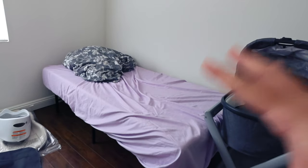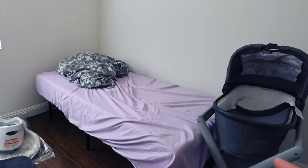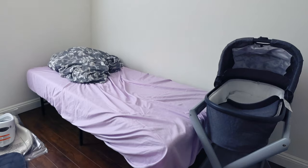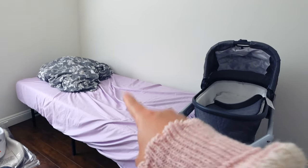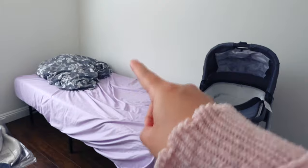Right now this is our guest bed. It is apparently good to sleep with the baby for the first six months in order to reduce the likelihood of SIDS. So we are going to switch this double bed out for our master bed.